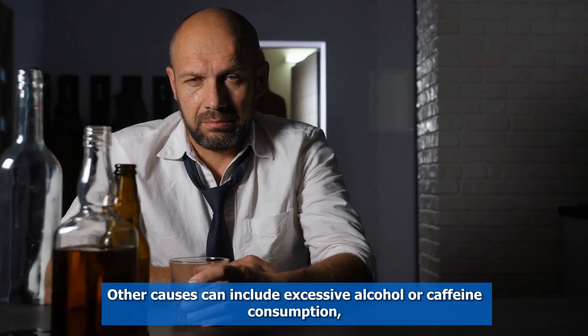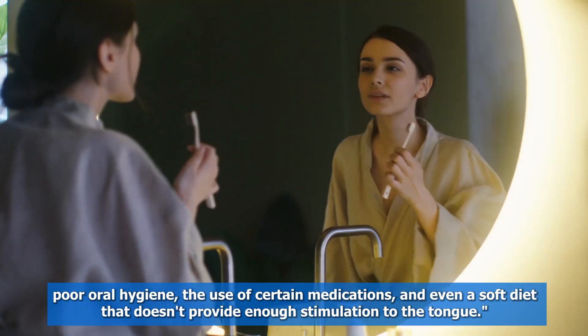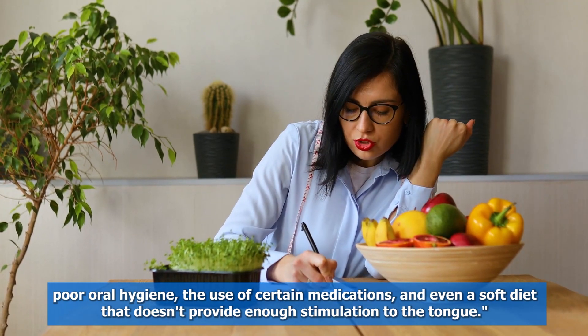Other causes can include excessive alcohol or caffeine consumption, poor oral hygiene, the use of certain medications, and even a soft diet that doesn't provide enough stimulation to the tongue.